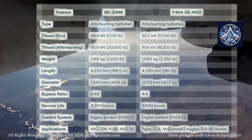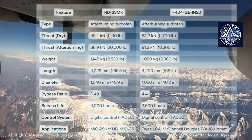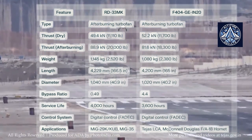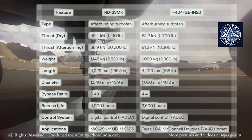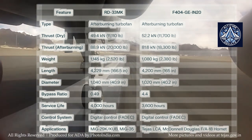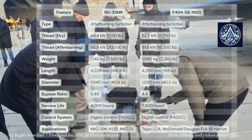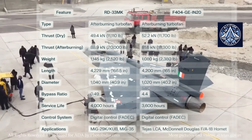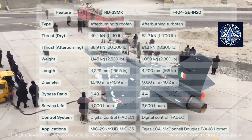The weight disparity between the two engines is also a factor. The RD-33MK weighs approximately 1,145 kg, while the F404 GEN-20 is lighter at approximately 1,080 kg, which may influence the overall weight distribution and performance characteristics of the aircraft they propel. Both engines have been designed for extended service life; however, the RD-33MK has an operational life cycle of approximately 4,000 hours, longer than the F404 version's approximately 3,600 hours.